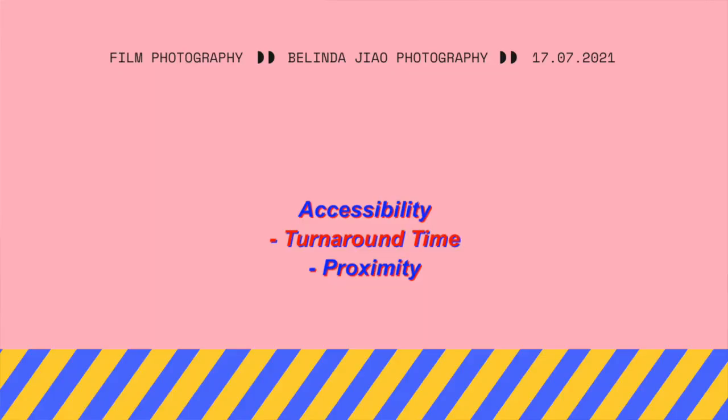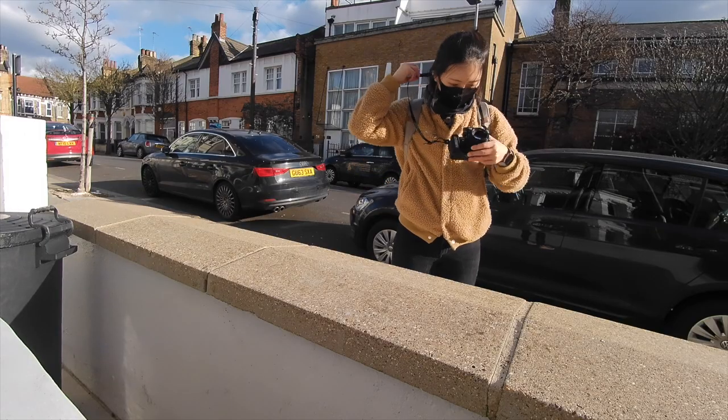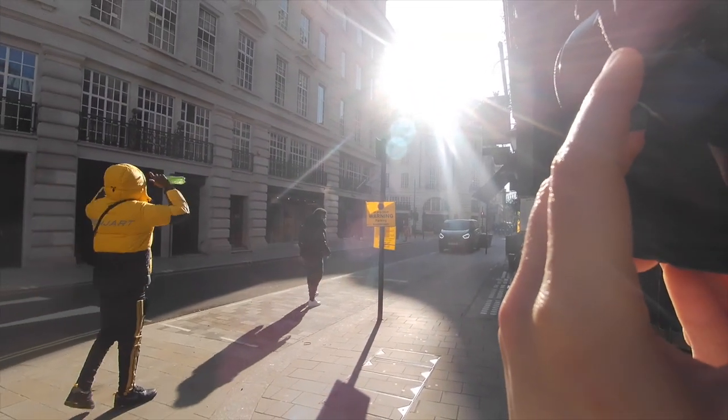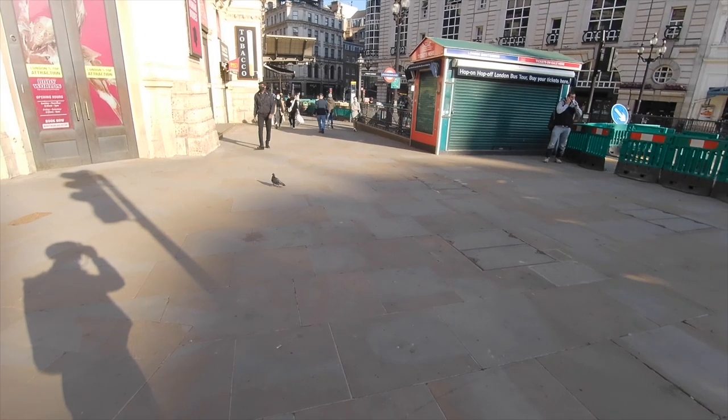Another thing related to accessibility is how close the film lab is to you. As someone based in London, this isn't a concern for me — there are many photo labs around the city and travel is easy. However, if you're in a town with fewer photo labs and you're serious about making film photography a regular thing, I'd advise choosing a lab or developing method where you can comfortably repeat the process on a frequent basis. The turnaround time and convenience of getting to the lab will determine how regularly you're able to exercise your film photography, which plays an important role in your learning.